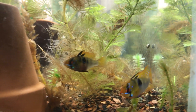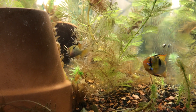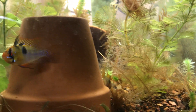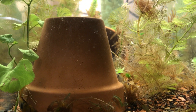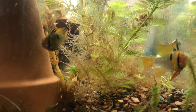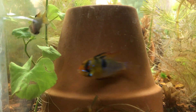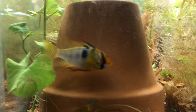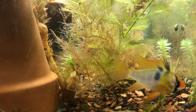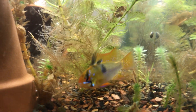Earlier this week I got quick video clips of them definitely in the pre-spawning behavior, and you see the female picking at the plant pot there, possibly cleaning it and preparing it for fry. I'll post that video at the end of this video — it'll be the last minute or two — so be sure to stay tuned for that.